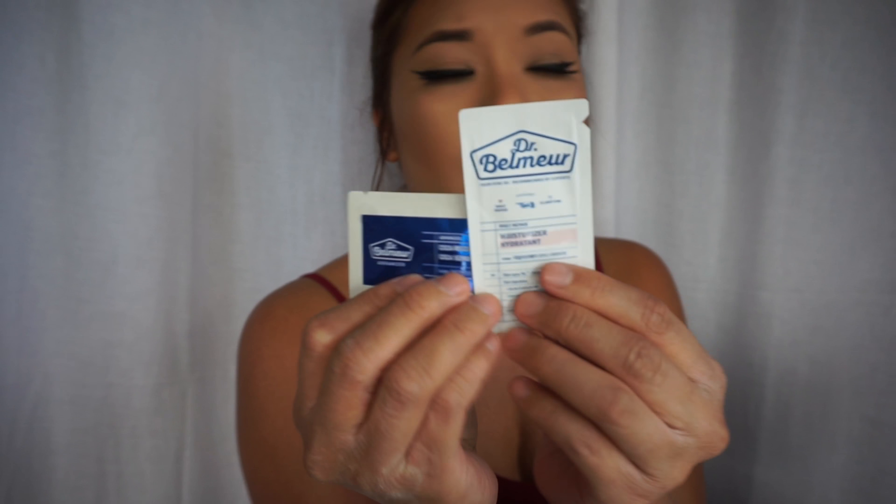The Face Shop also gave me a moisturizer and a recovery serum as samples. Every time you purchase something there, they give you tiny samples to try out. I've tried a couple and ended up getting the full size — they're really good. They are a little expensive, but they have a point system where you earn dollars off. Just check your receipts because it shows how much you'll save next time.